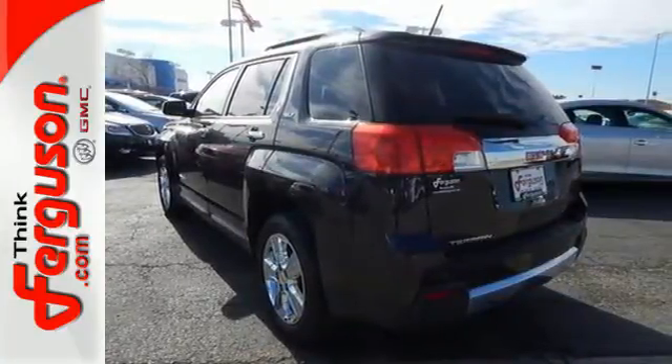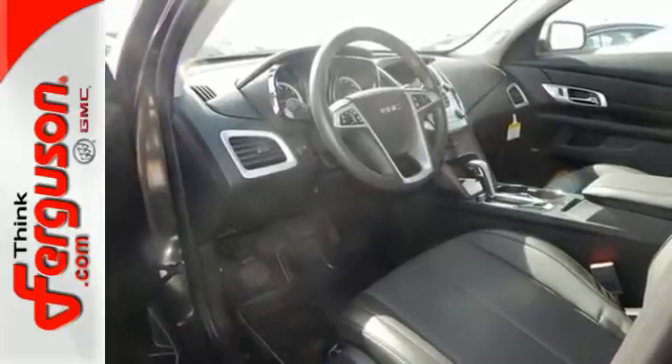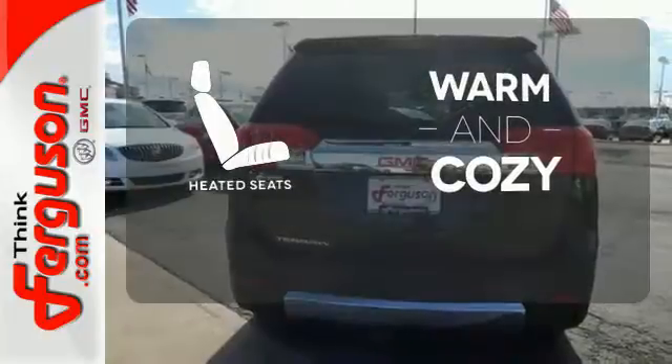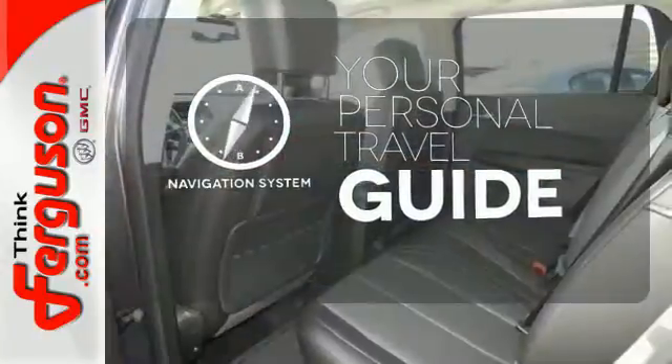Plus it's equipped with OnStar with 4G LTE connectivity and built-in Wi-Fi hotspot capability. It's the total package. Wrap yourself in the comfort of heated seats. It comes with a navigation system to easily guide you to your destination.